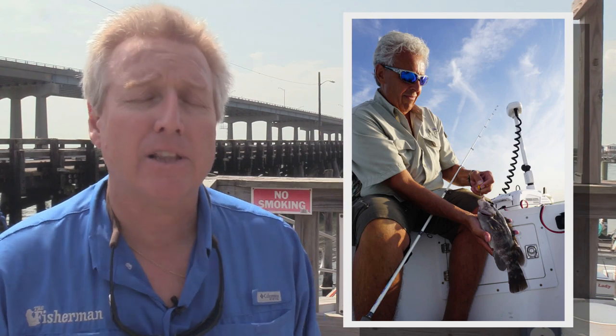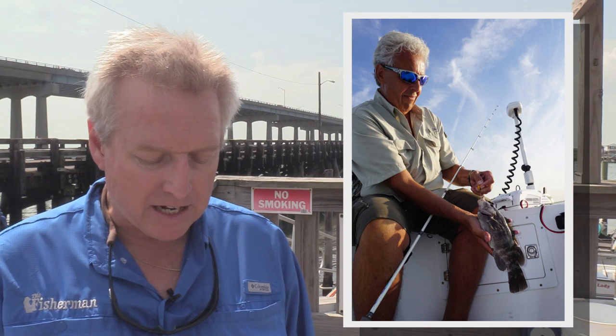As of August 1st, we have our one blackfish limit back — that late-summer single-fish bag for the rest of this season. A 15-incher as of August 1st. If you catch it, you can keep that tog.